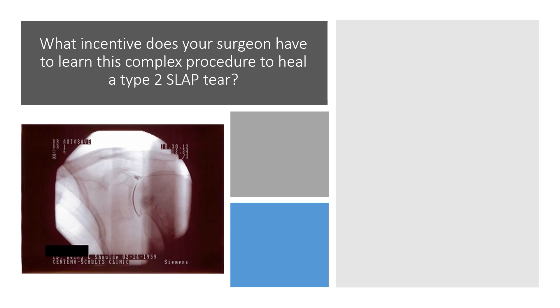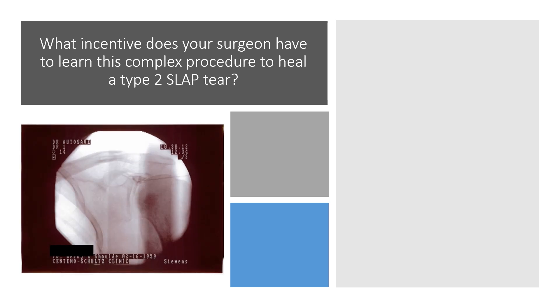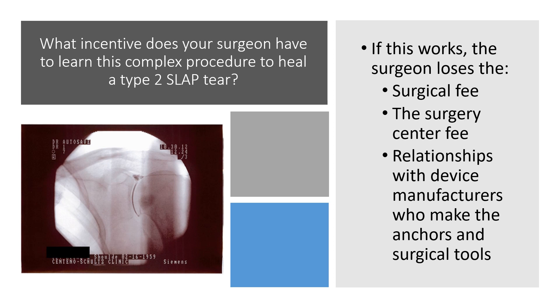What incentive does your surgeon have to learn this complex procedure to heal a type 2 SLAP tear? This is a concrete example — this is an injection you're seeing on the bottom where we're putting stem cells directly into the type 2 SLAP tear. That's a very difficult procedure to learn and it takes a long time to do it well. The answer is your surgeon has no incentive to do that because they're going to lose a surgical fee, the surgery center fee — because almost all surgeons own surgery centers — and relationships with device manufacturers who make the anchors and surgical tools. So they have no incentive to learn this complex stuff.